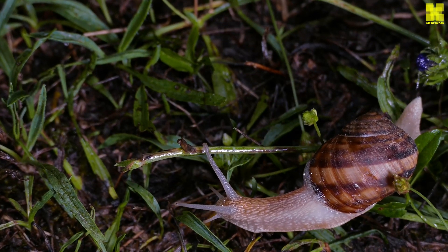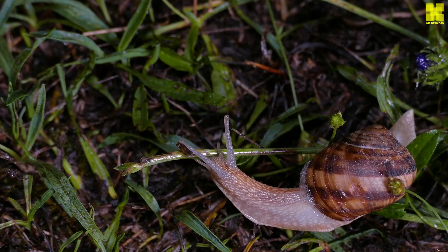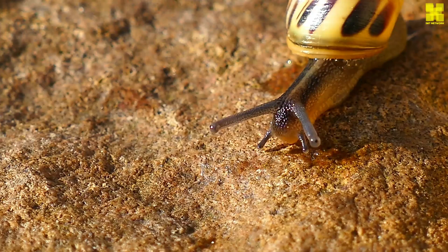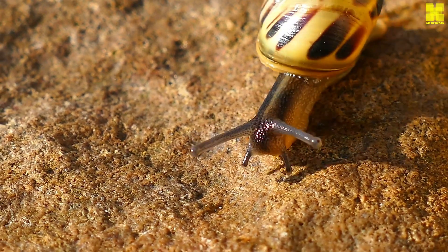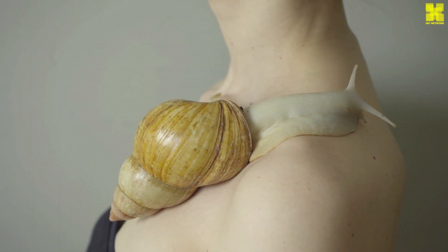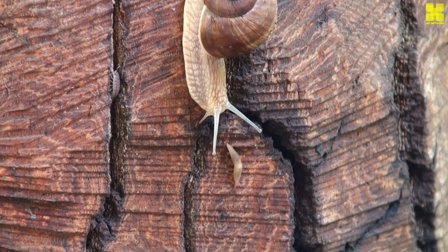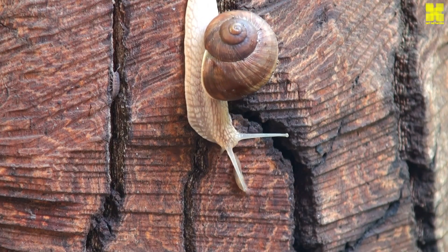Snails, those unhurried travelers of the natural world, have captivated human imagination for millennia. Their slow, deliberate movements encased within intricate spiral shells have come to represent patience, perseverance, and a deep connection to the rhythms of nature. Beyond their symbolic significance, snails are fascinating creatures in their own right, possessing a rich biology and playing a vital role in the ecosystems they inhabit.